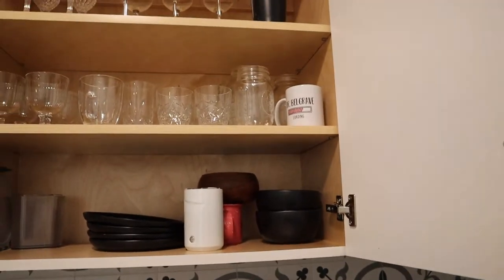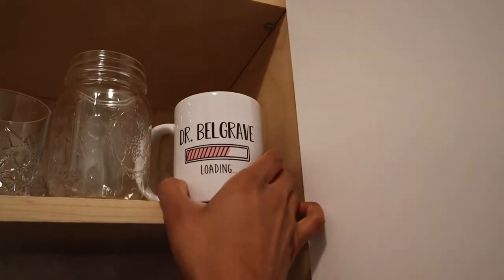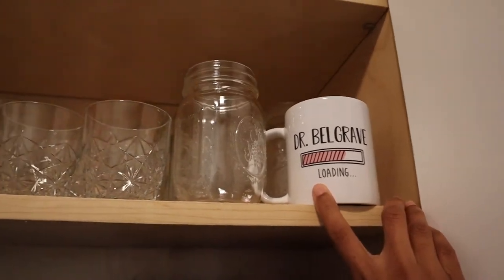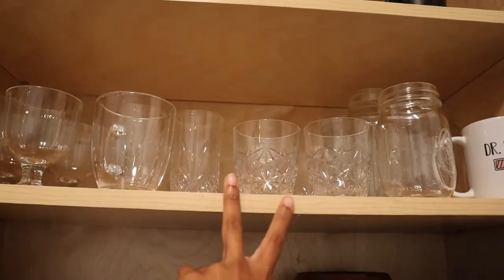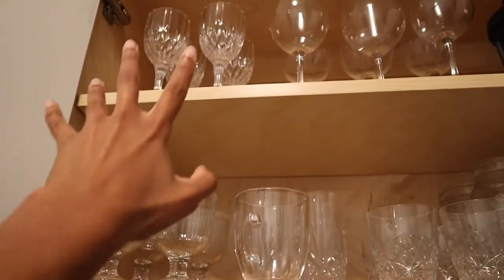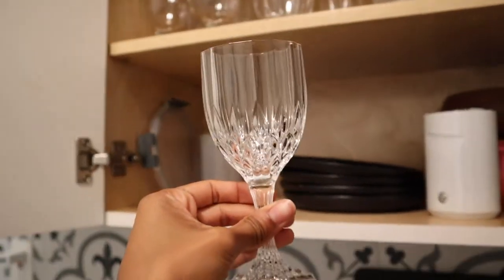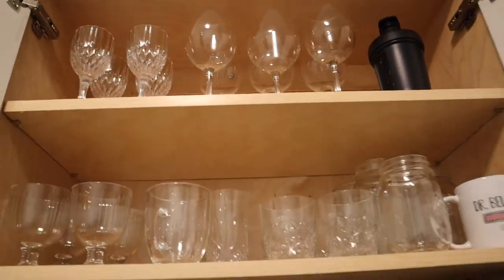There are some wine glasses, plates, and bowls. A mug that my friend got me that says 'loading... Dr. Belgrave' — my best friend is the most thoughtful person I've ever met, I love her so much. Most of my glasses and these crystal wine glasses are all from the thrift store — they are gorgeous. Do not knock the thrift store.